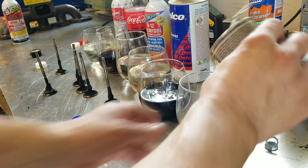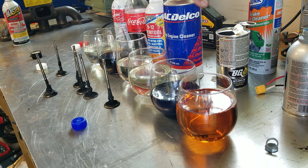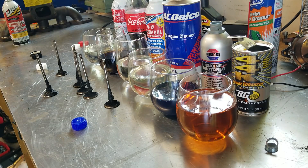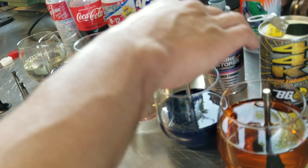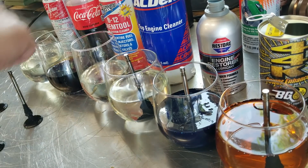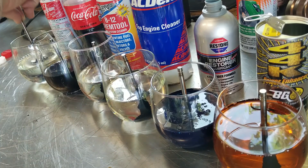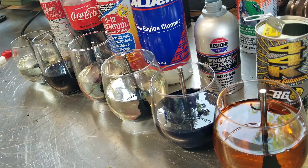Can you see this glass right here? So we got Seafoam, Coke, B12, Top Engine Clean, 44K, and Engine Restore and 44K. Colorful thing going on here. So let's put the 44K, Top Engine Clean, B12, Coca-Cola, and Seafoam. I'll let this sit for some time, and then I don't know what a good test would be.